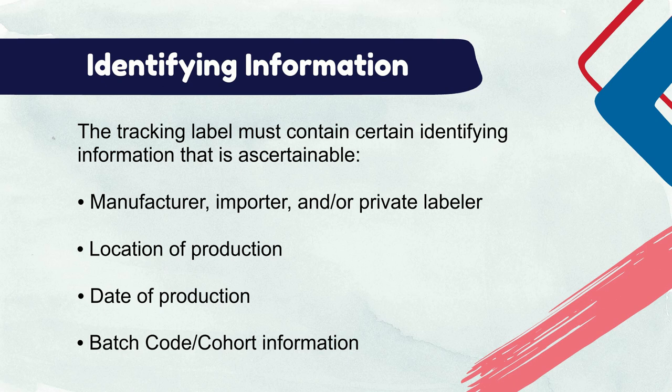Not all of this tracking label information needs to be physically present on the product or its packaging. For example, providing the company name, website address, and a batch code can fully satisfy the tracking label requirement if that code can be used to ascertain the other required pieces of information.